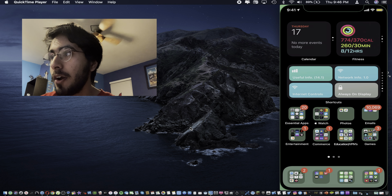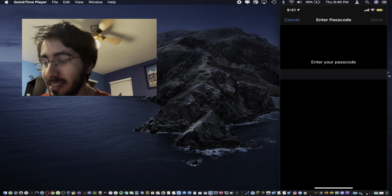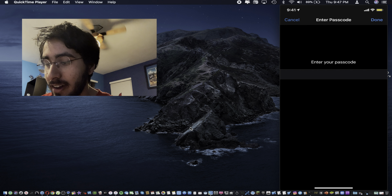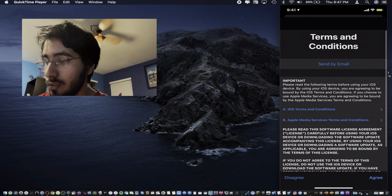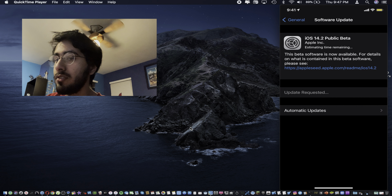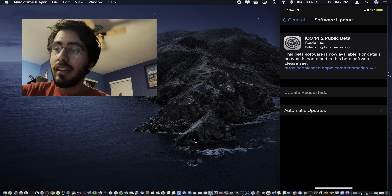We are going to install this update now since all the customary tests are finished. This video is already almost six minutes long so I don't want to bore you. It looks like it's going to have me agree to the terms and conditions, and now it has started the install process. Once this is finished you know the usual — I'll come right back.